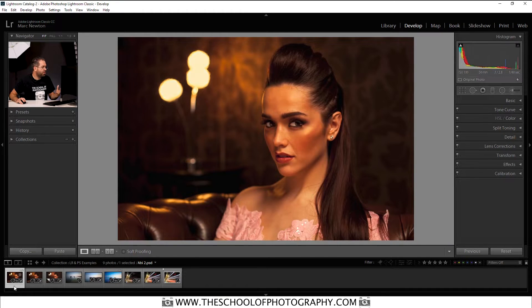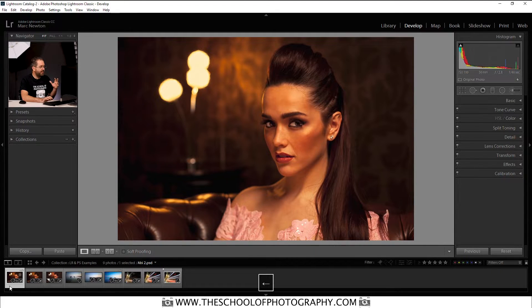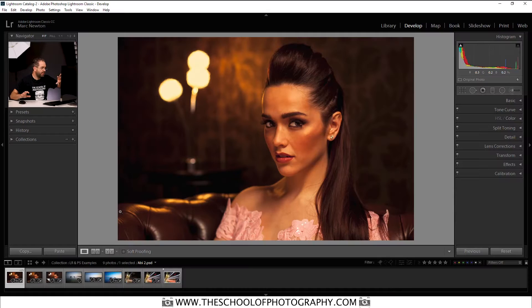Then we'll come over to the Photoshop edit, and as you can see, it's looking like a much more professional looking shot. Let's go through them again: that's the Lightroom edit, that's the RAW file, and this is the Photoshop edit. Let's zoom in — I'm going to show you what I've actually done in Photoshop that you can't do in Lightroom to make this shot better.